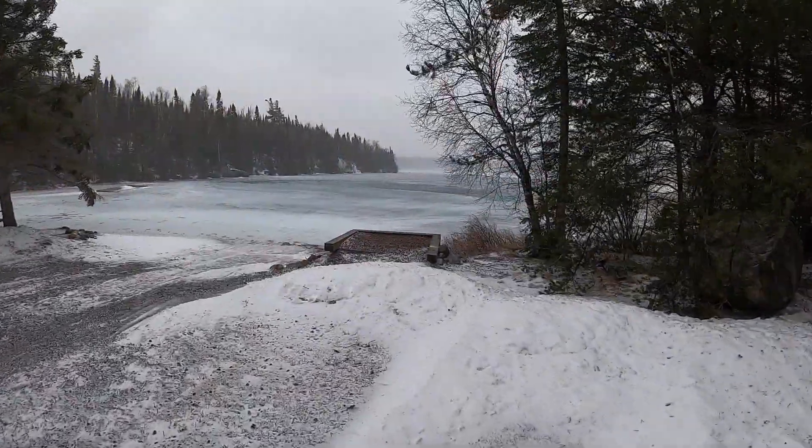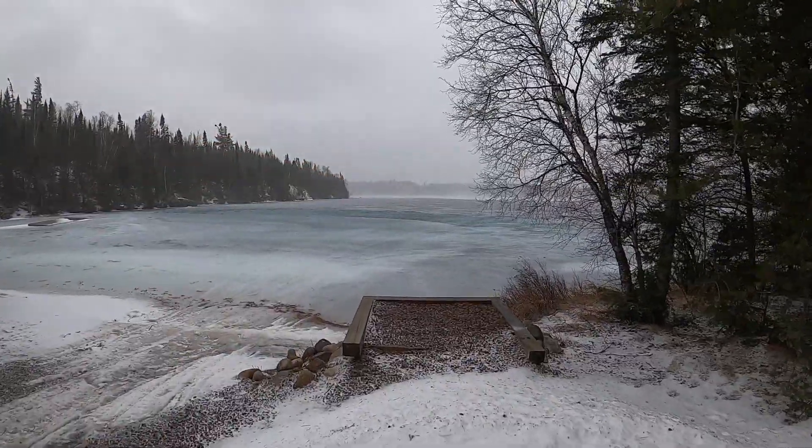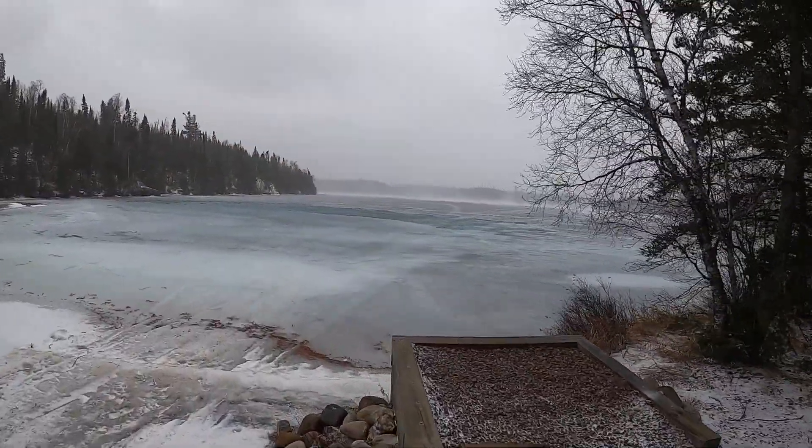There are waves on Round Lake again. Yuck.